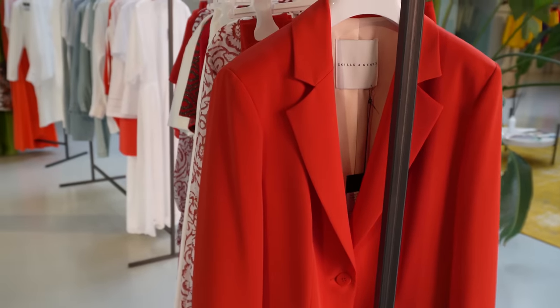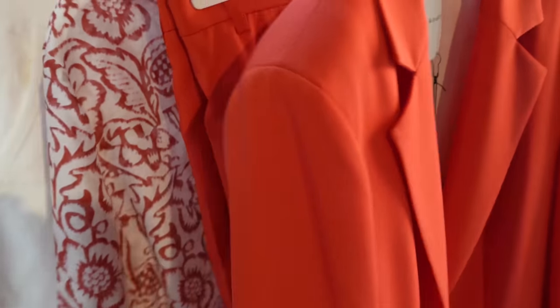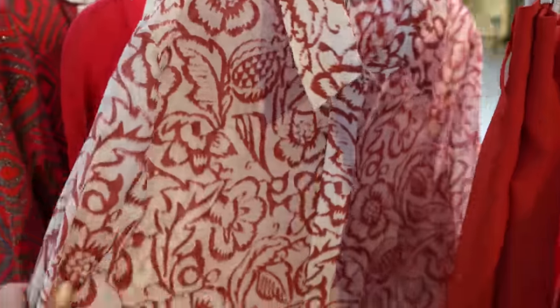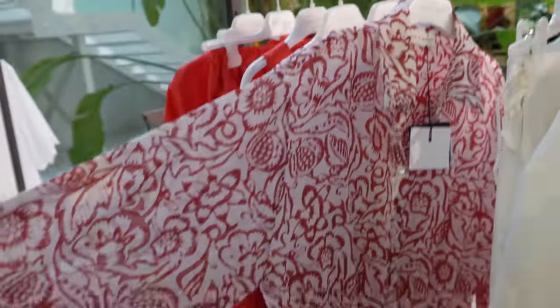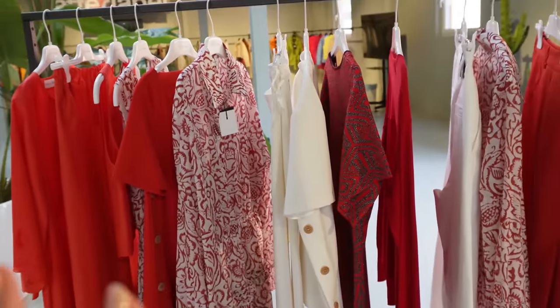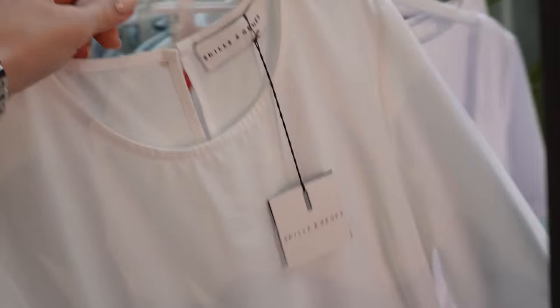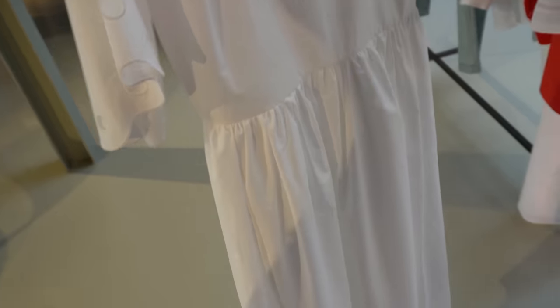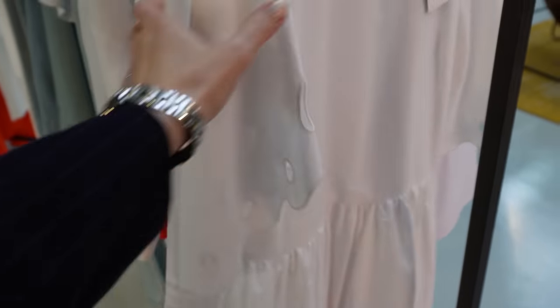Let's start with this rail of reds and whites. I love this red suit matched together with the printed shirt. Then there is a cotton dress — you'd need to try it on to see it better. So as you can see, here are the reds, the print, and the white outfit. Here we have a lot of white, a lot of cotton.